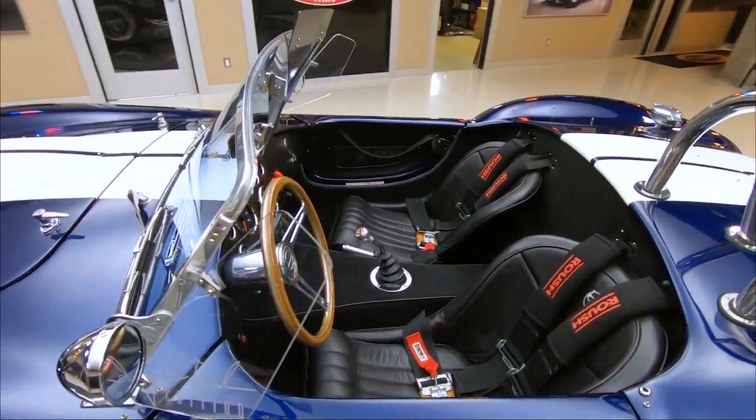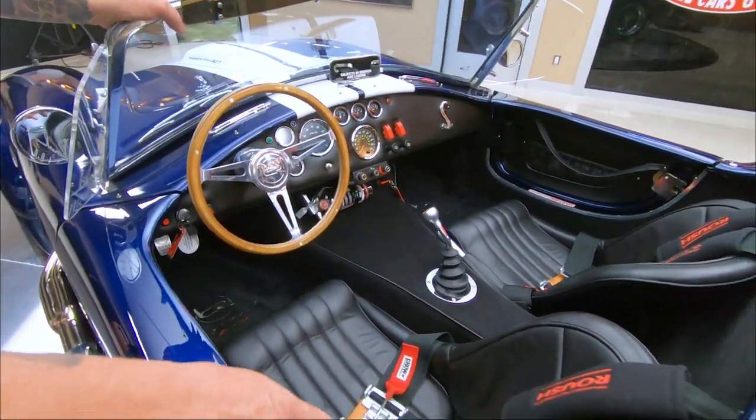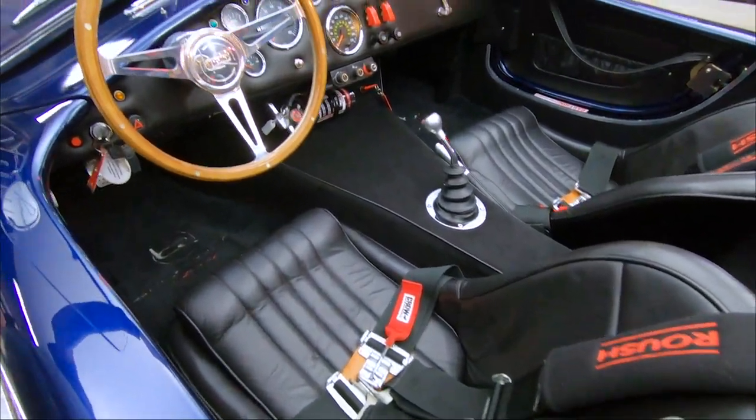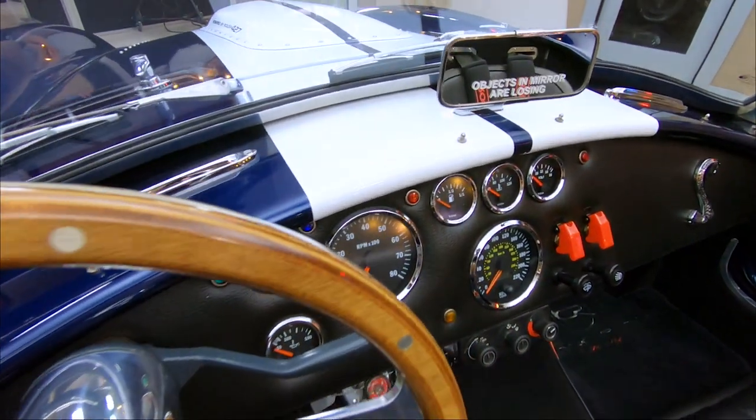It's got the real knockoff wheels like they used to run back in the day. You've got your four-point harness and you gotta fasten them, especially your passenger — don't forget your passenger doesn't have anything to hold on to. And look at the rearview mirror, I think that's really cool.